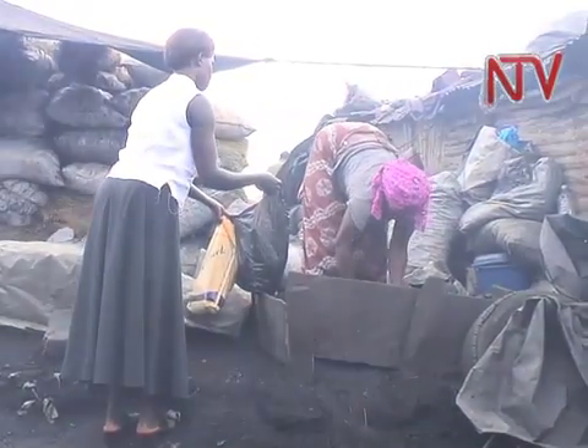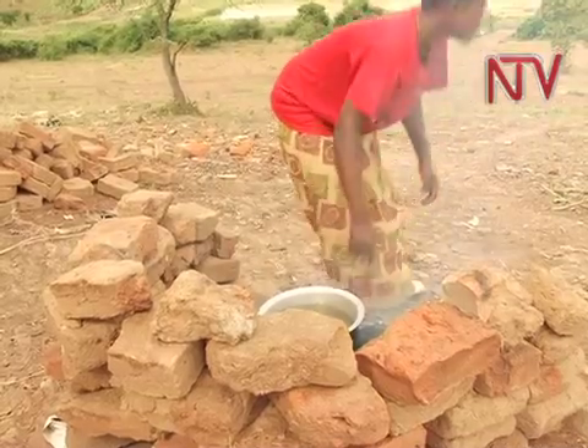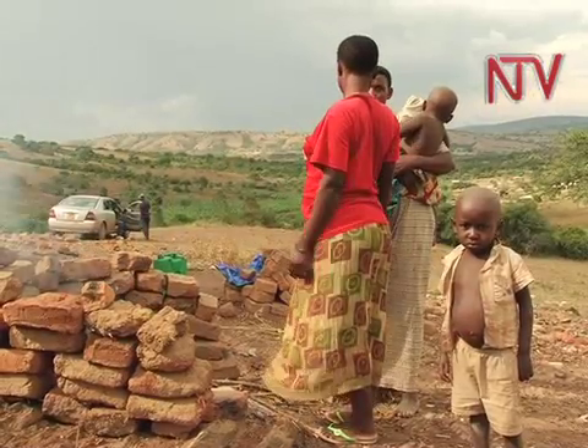This traditional and crude method of cooking using the three-stone stove is inefficient. It uses up a lot of fuel wood and releases a lot of smoke and other gases in the process. This smoke contains methane and other greenhouse gases that escape into the atmosphere. In scientific language, what we call smoke when burning firewood is actually the gases which you should be using for cooking.